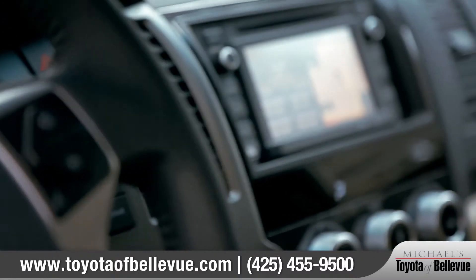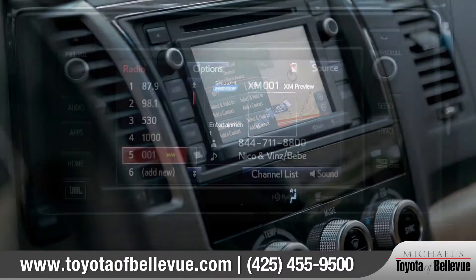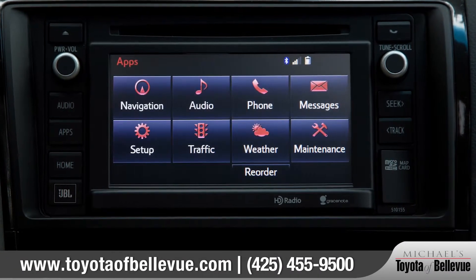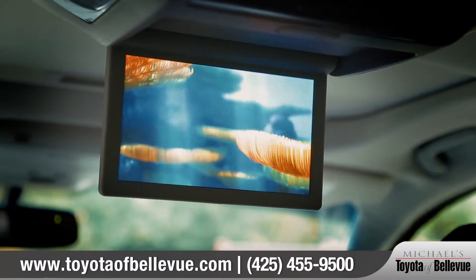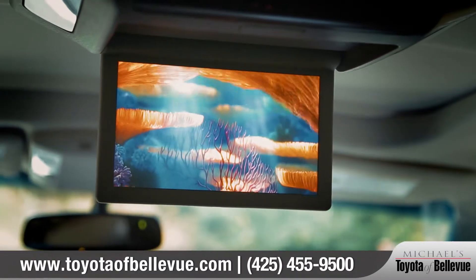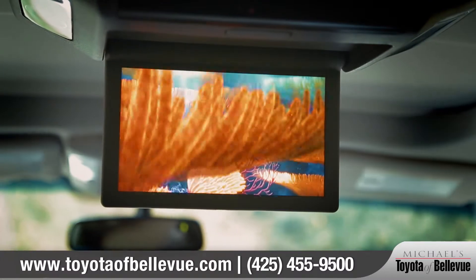Sequoia takes high-tech even higher with the available Entune premium audio system with integrated navigation and app suite. Sequoia offers back seat passengers the luxury of watching the latest movies on the available Blu-ray disc player with 9-inch display.